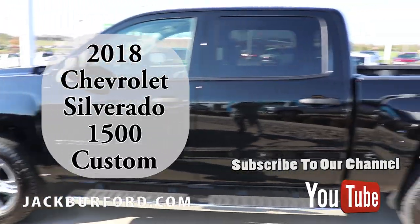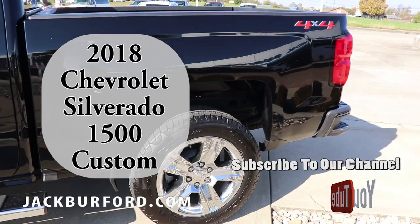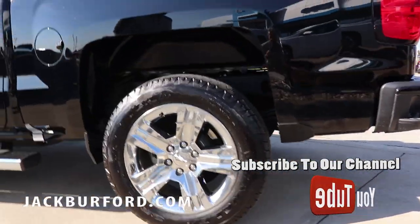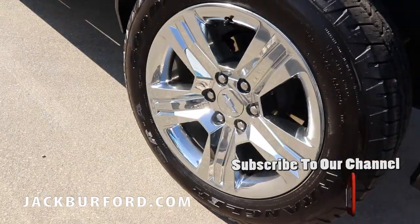This truck is a little bit lower level, so you don't have all the super fancy options, but you do have some very nice 22-inch wheels and four-wheel drive of course.